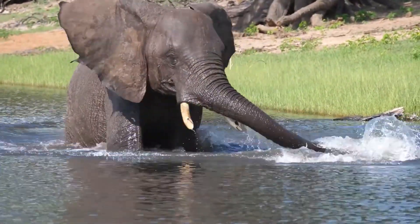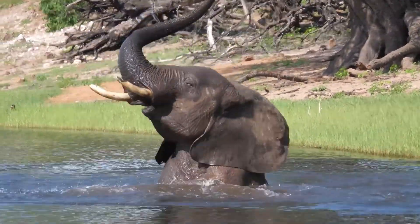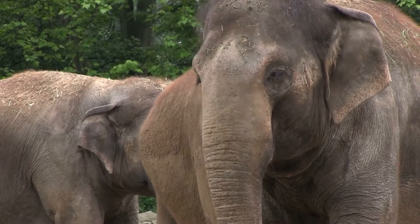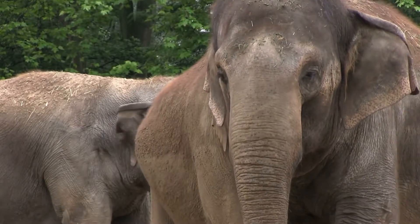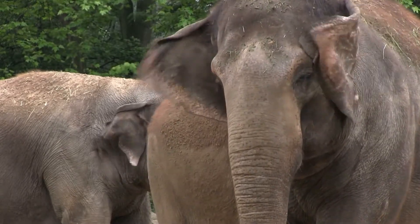Elephants may also use their long trunks to help keep themselves cool. They are able to use their trunk to fan their faces, which will decrease their body temperature as well. This method is particularly helpful in hot environments.